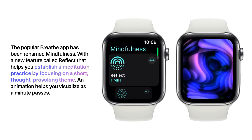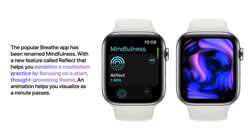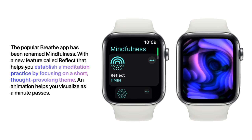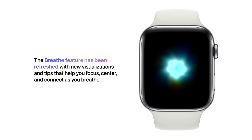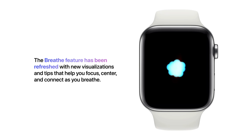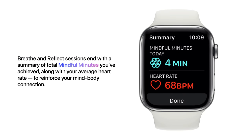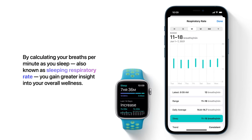The popular Breathe app has been renamed Mindfulness, with a new feature called Reflect that helps you establish a meditation practice by focusing on a short, thought-provoking theme. An animation helps you visualize as a minute passes. The Breathe feature has been refreshed with new visualizations and tips that help you focus, center, and connect as you breathe. Sessions end with a summary of total mindful minutes achieved, along with your average heart rate. By calculating your breaths per minute as you sleep — also known as sleeping respiratory rate — you gain greater insight into your overall wellness.